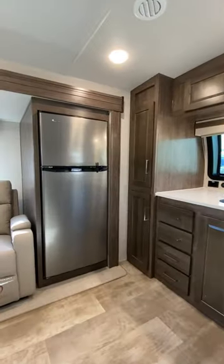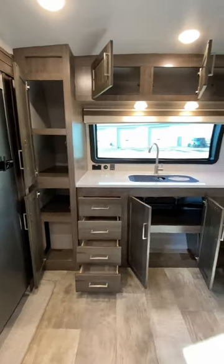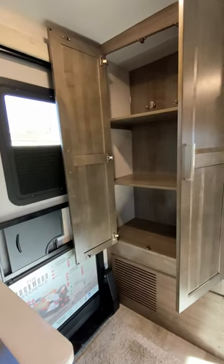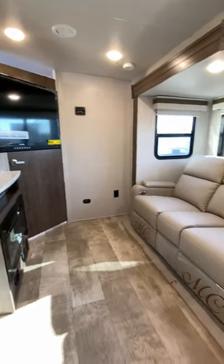They packed a lot of dynamite into a small package on this, with some very good storage and prep space and really impressive holding tank capacities given the size of the RV. You notice how that shade's opening from the bottom up in the door now? Your feedback as viewers is making that happen, so keep those comments coming.